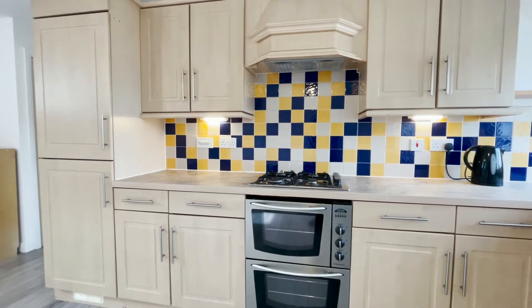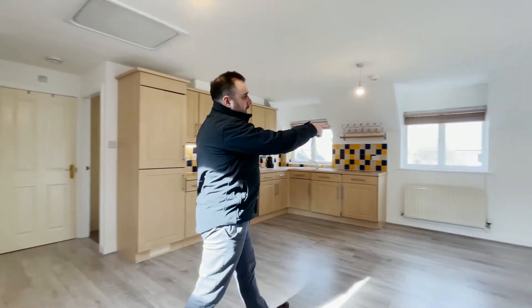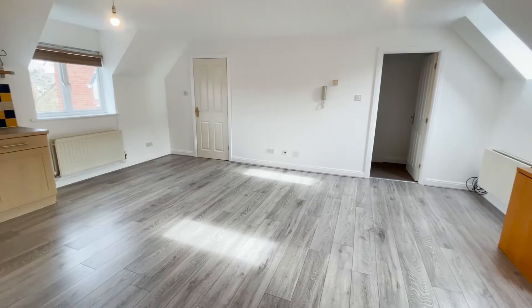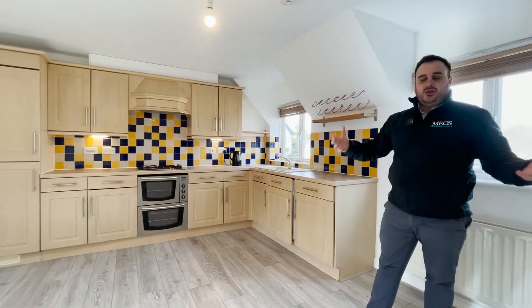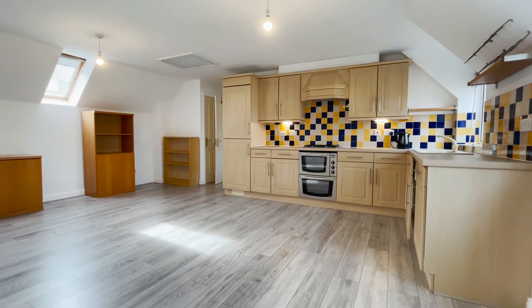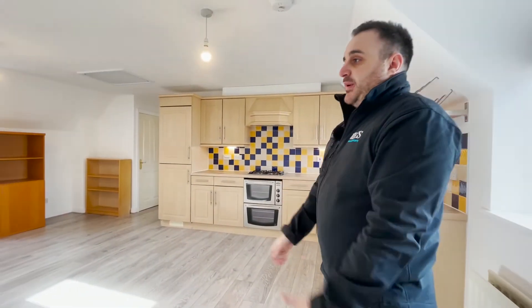There's a gas hob, electric oven, and new laminate flooring. A little storage cupboard in that room there. You've got blinds to all the windows and smoke alarms throughout. This could easily be your lounge and diner, or in a corner you have a little work-from-home space too.